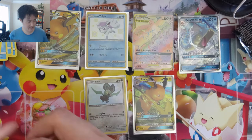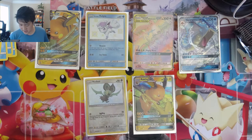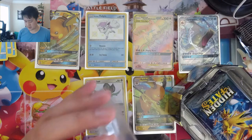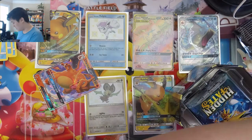Tin number three for Alex. Come on, let's find that Charizard. Or at least a shiny GX. Kind of getting two hits per tin, which is about what I would expect. But none of the big hits that we're definitely looking for.